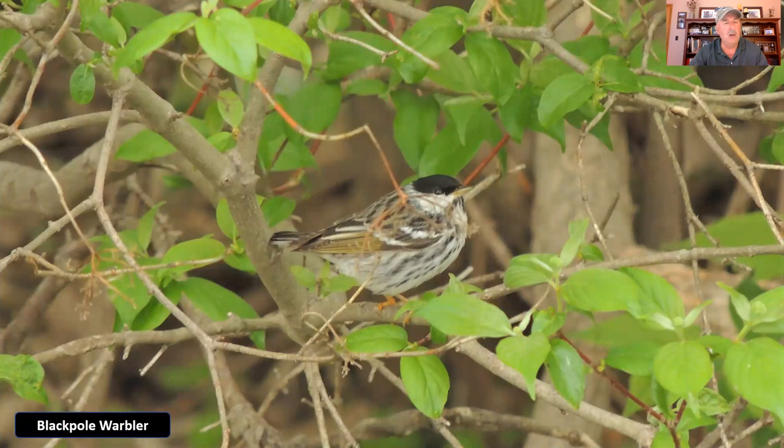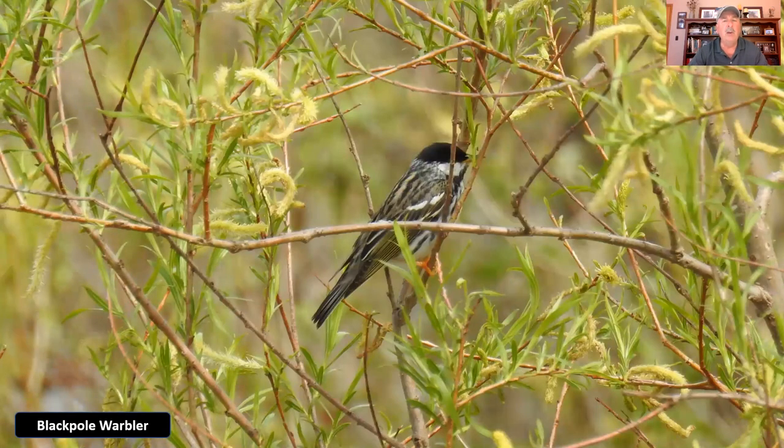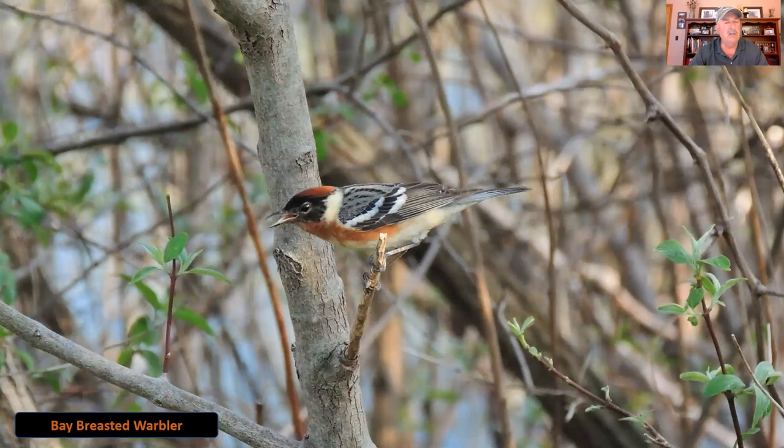Here's one that we don't see a whole lot of — the blackpoll warbler. Kind of like the Wilson's warbler had a black patch on its head but was all yellow, this one is white with some black streaks and a little bit of brownish on the back. You can see a little bit of brownish-green on the wings, but it has a definite black cap, which is where it gets its name. Then here's another with some different coloration — the bay-breasted warbler. The bay-breasted warbler has a little bit of coloration like the chestnut-sided, but where that one had a bright yellow head cap, this one has the same color on top of its head as on its chest and breast.